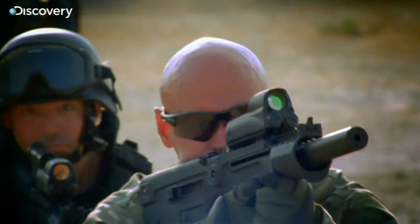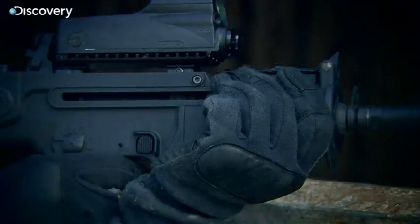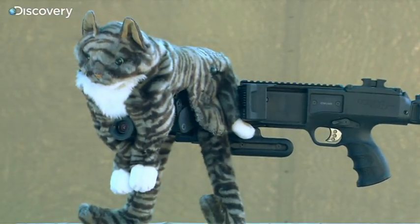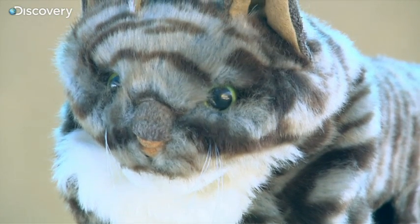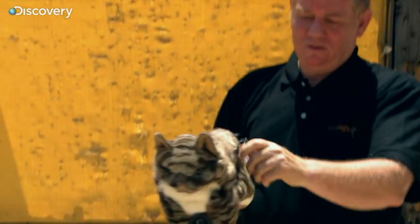We still want to hang on to the element of surprise. For this, we use a new accessory from Corner Shot. What we have here is a kitty Corner Shot.